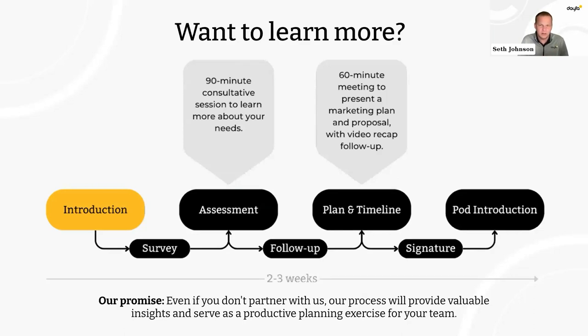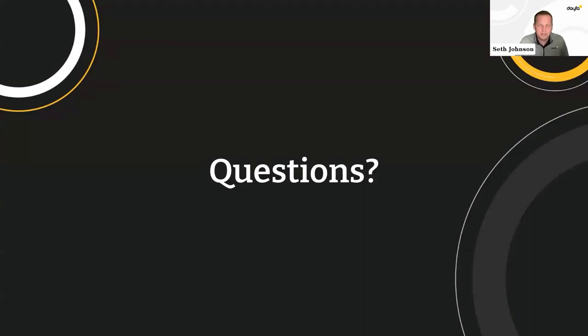If you need more support developing your scorecard and implementing your marketing plan, that's something Data can help with. All of our engagements start with an introduction, then we bring in a consultant for a 90-minute assessment session. We'll present a plan and timeline showing you what you need to implement and when. If a partnership makes sense, we move forward and develop your strategy and plan. If not, you walk away with a lot of great actionable ideas — our goal is always to lead with value. We'd love to hear what you're measuring today and if this presentation triggered any new thoughts for what you should be measuring in the future.